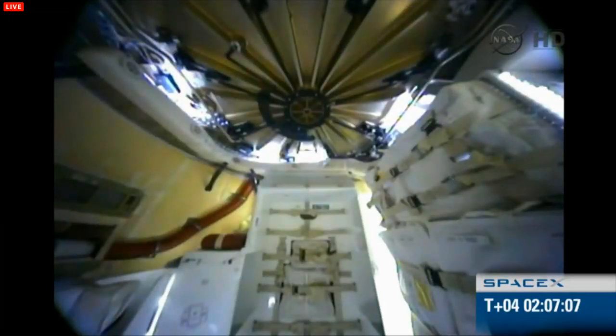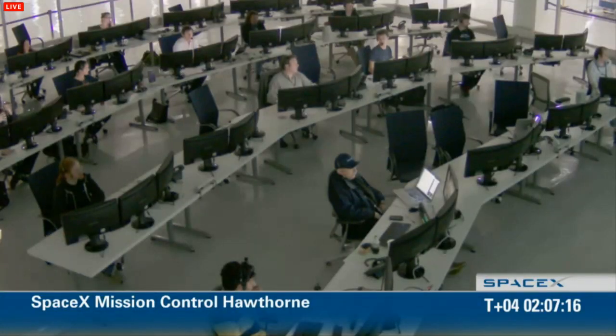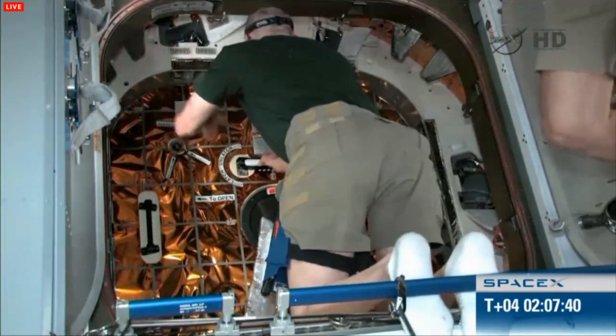The Mission Control Center SpaceX just gave the final go from the SpaceX side for the go for hatch opening. You can also see Mission Control Center in Houston with the Flight Director and Capcom watching carefully about the next steps.